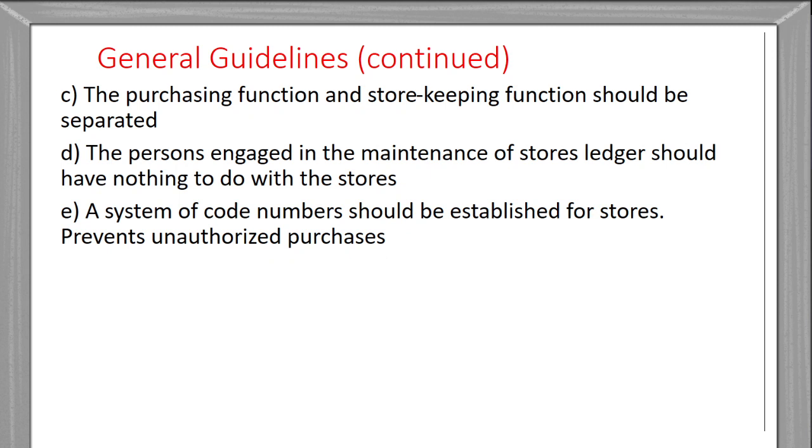A system of code numbers should be established for the store. For each and every item there should be a code number, and every item should be known by that code number. This helps prevent duplicate or unauthorized purchases.